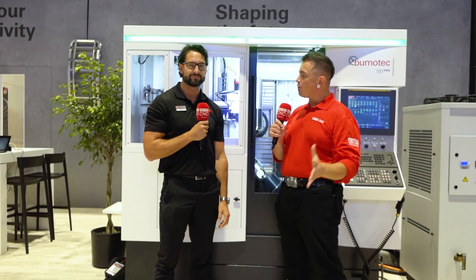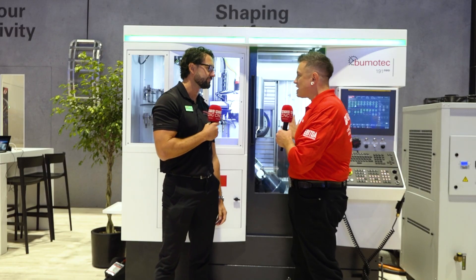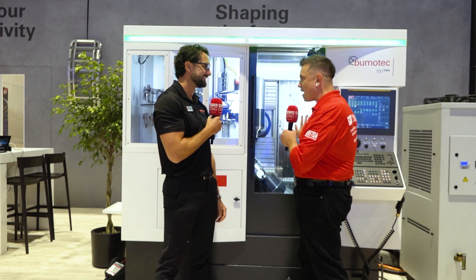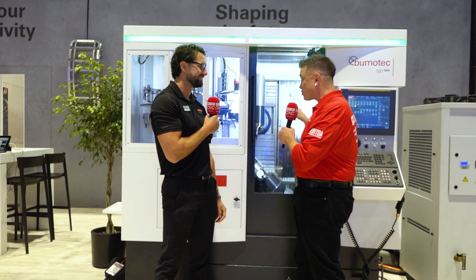Thank you, Tony, for handing it over. I am here with Herve. Herve, what is this machine? I've been staring, completely memorized while they were talking over there. I'm used to three axis, four axis, five axis — but it looks like there's a lot more axes here. So you're looking at the seven-axis, bar-fed mill-turn machine.